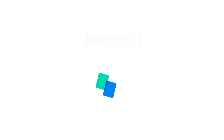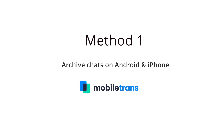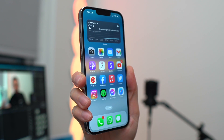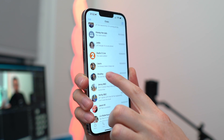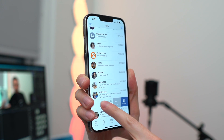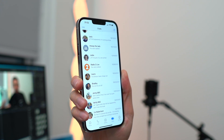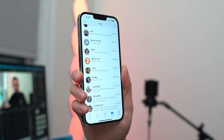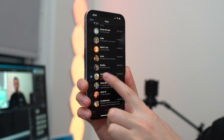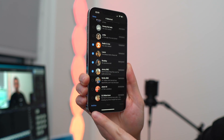First, we'll start with iPhone. Open up WhatsApp and choose a chat that you'd like to hide. What you need to do is swipe left to see the additional options. You'll then see an option to archive that chat — simply tap the archive option. Additionally, you can choose multiple chats to move to the archive at once.